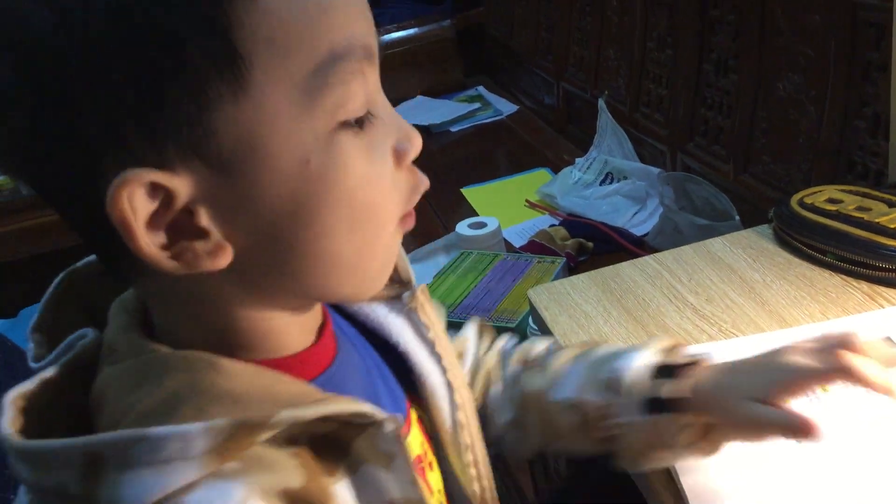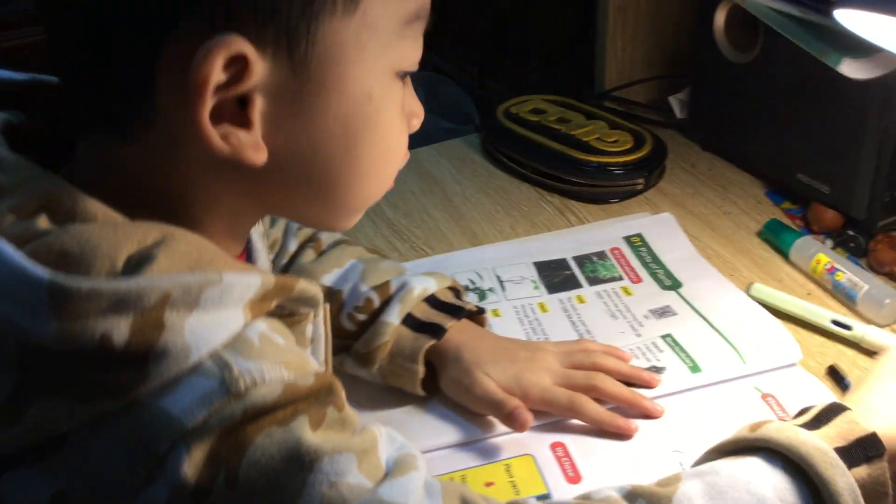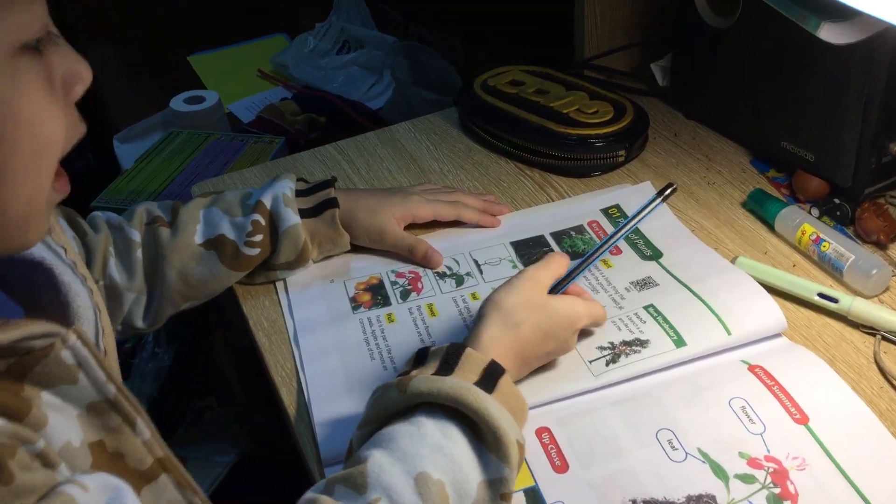Hello everyone, my name is Tony. I'm 6 years old, and I am going to talk about parts of plants.